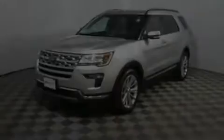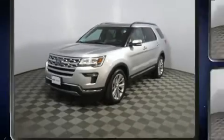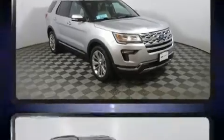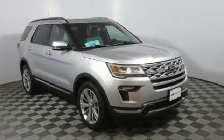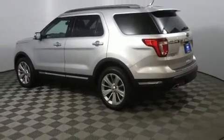Familiarize yourself with the 2019 Ford Explorer. With fewer than 35,000 miles on the odometer, this four-door sport utility vehicle prioritizes comfort, safety, and convenience. Smooth gear shifts are achieved thanks to the 3.5-liter six-cylinder engine, providing a spirited yet composed ride and drive.